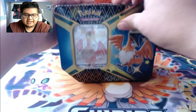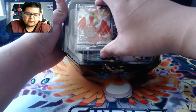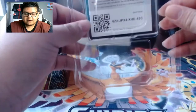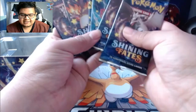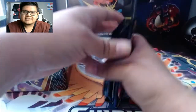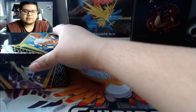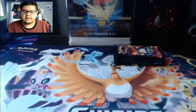First off, we got the tin here with the Cramorant V. Look at that bad boy right there - here's the promo card. Make sure you guys get that shiny Cramorant V if any of you play online. And we got one, two, three, four, five, six Shining Fates booster packs. This artwork is insane. We're hoping to get the shiny Charizard of course, but I'm just excited to get any shiny.